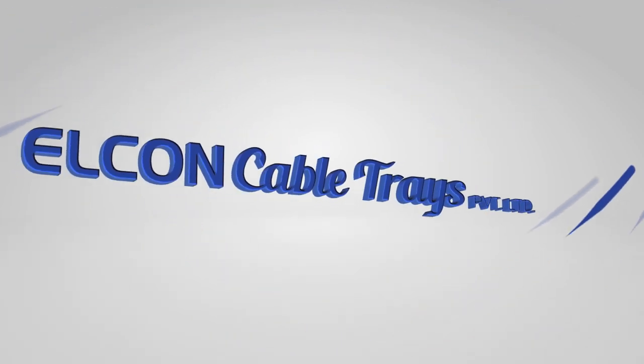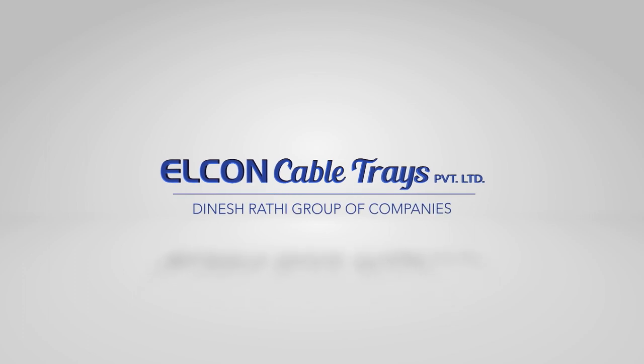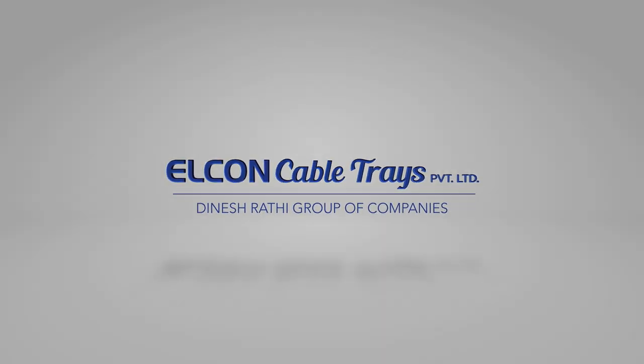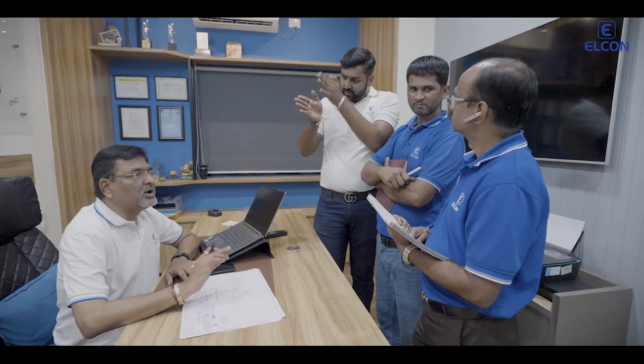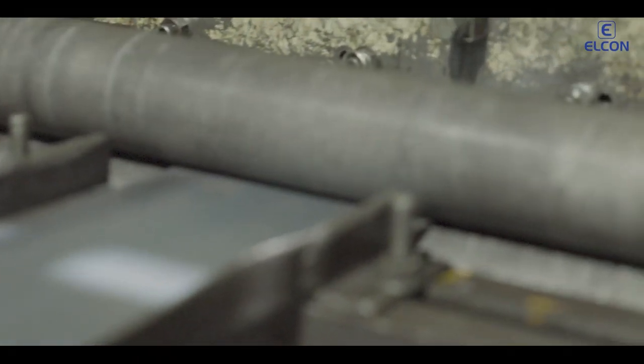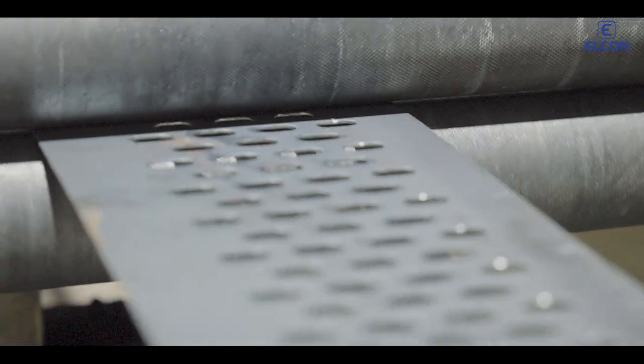Elkhorn Cable Trays Private Limited — aiming for new heights in quality and customer satisfaction. Elkhorn is committed to innovation. We develop the most efficient and cost-effective cable trays to maximize your workplace efficiency.